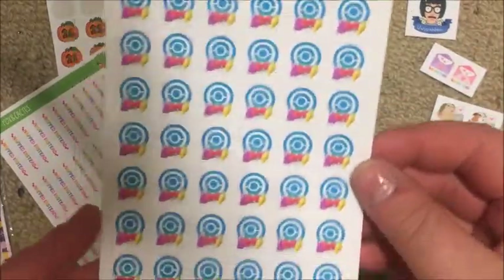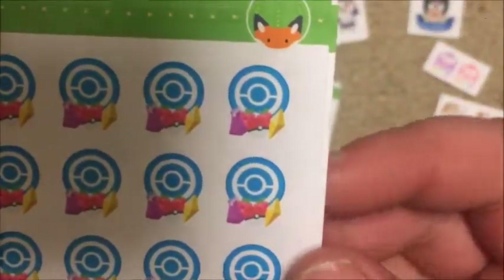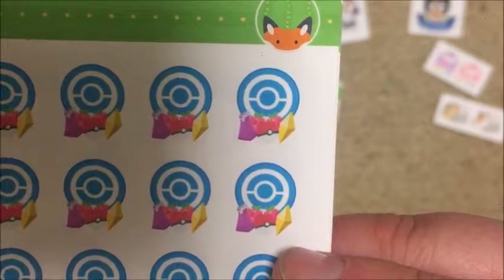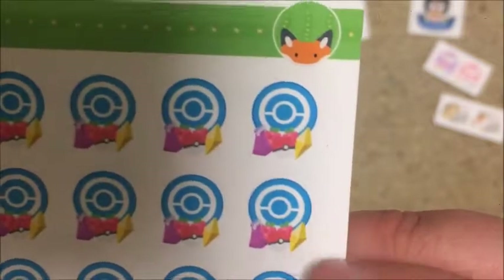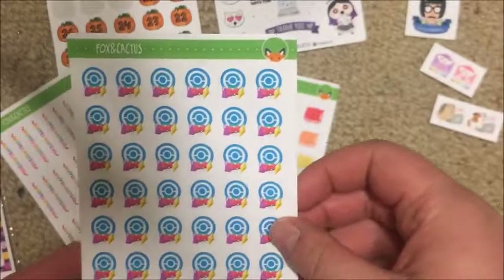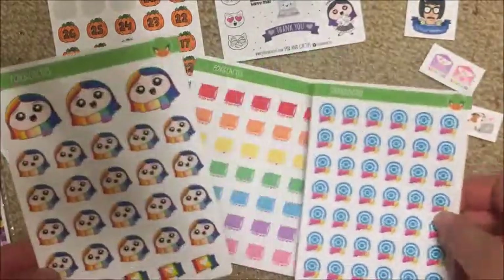I got these Pokestop stickers and they're really cute - there's the Pokestop symbol along with some raspberries, a revive potion, and a Pokeball. It's a nice way to mark when I do some Pokemon stuff because I'm into Pokemon Go - let me know if you'd like a video on that.